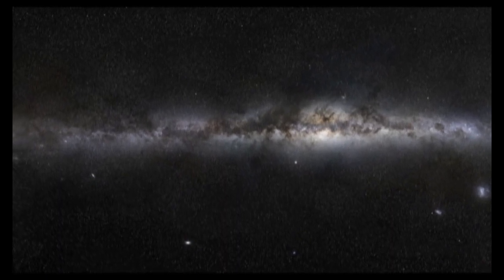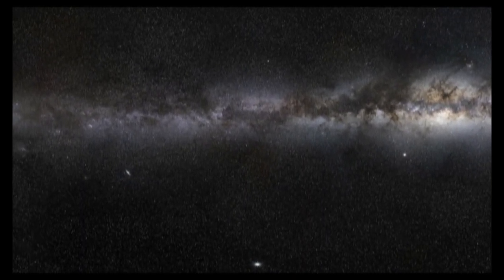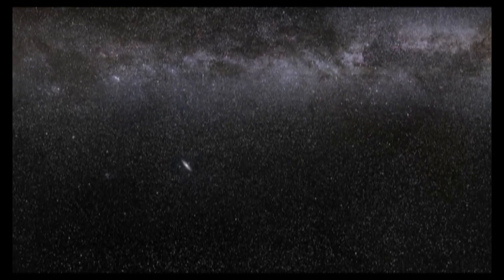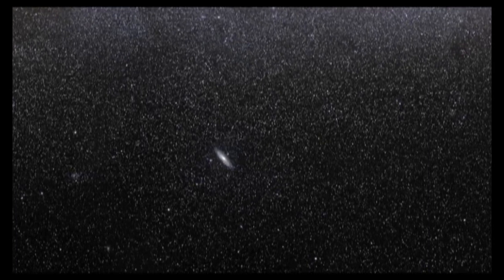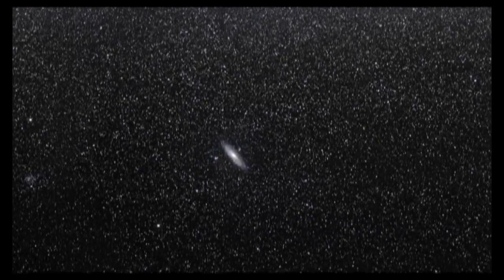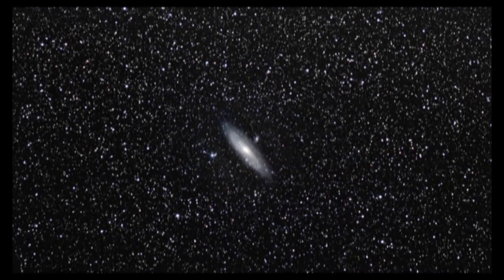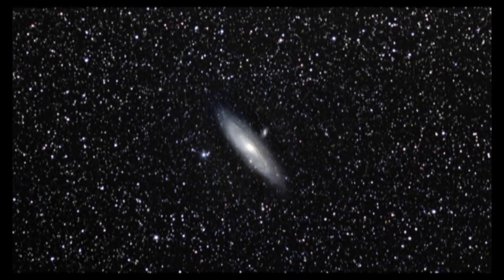The Andromeda galaxy is revealed in unprecedented detail in four archived observations from the Hubble Space Telescope. These four observations, made by Hubble's Advanced Camera for Surveys, give a close-up view of Andromeda's galaxy, also known as Messier 31.